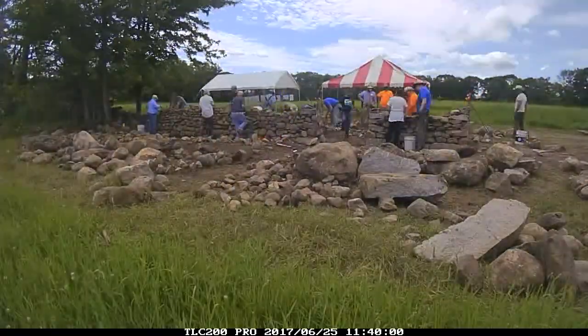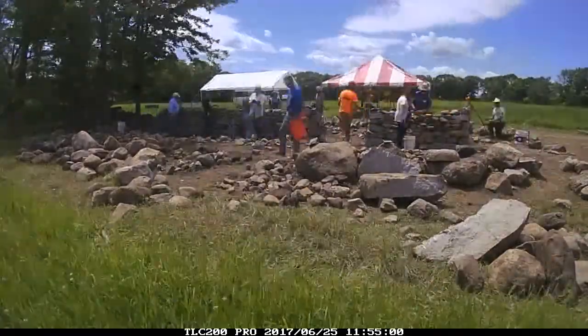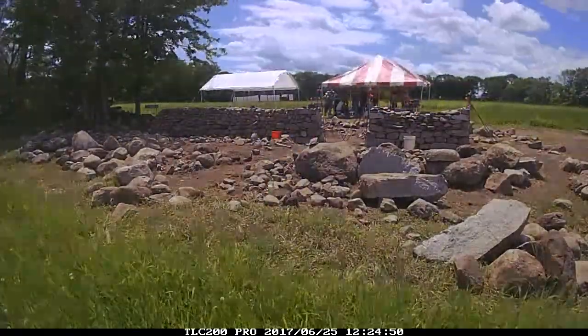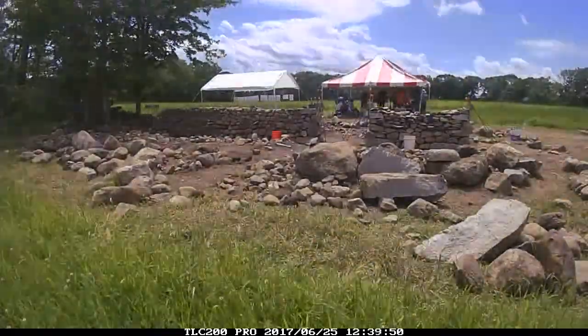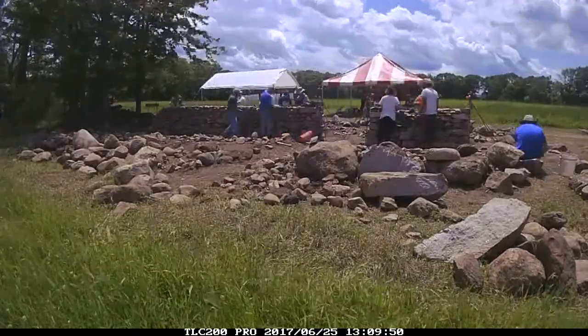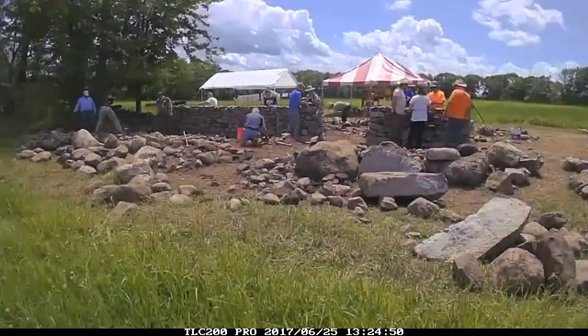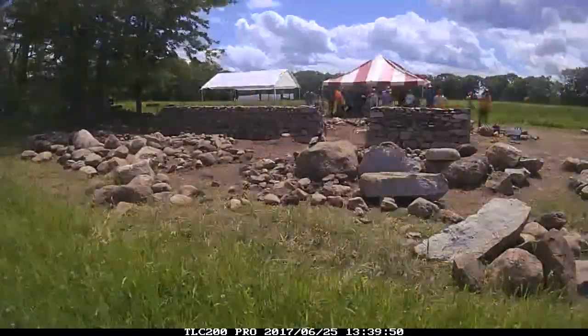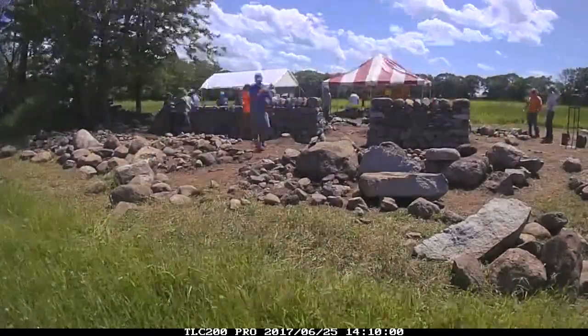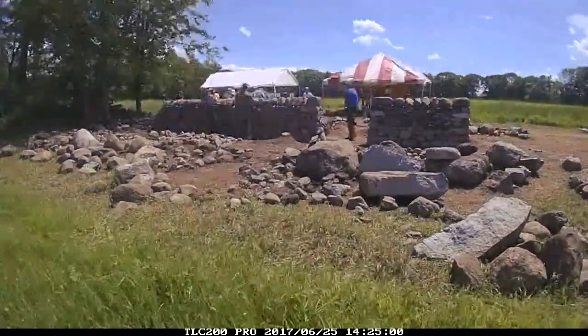The speed always starts to pick up as you get near the top of the wall and get down to smaller stones. This would be our lunch break, and then we're going to finish right up to the string line. After that, talking about copes — this is setting those copes in place.